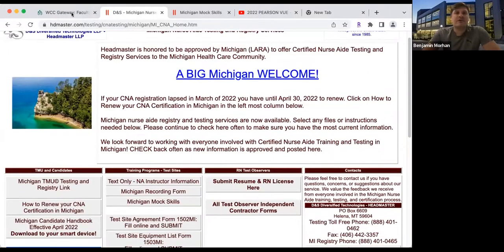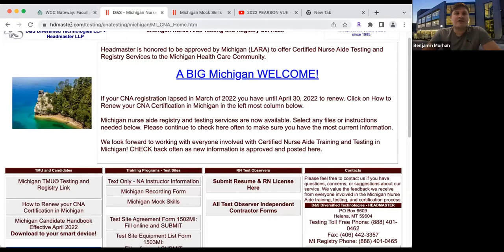I wanted to share my screen real quick. Remember, log into hdmaster.com, type this into the URL, and then you'll click on the Michigan mock skills and also on the Michigan candidate handbook.